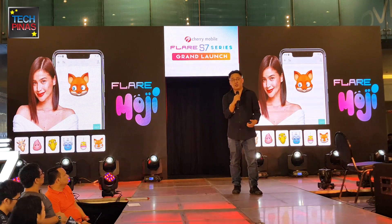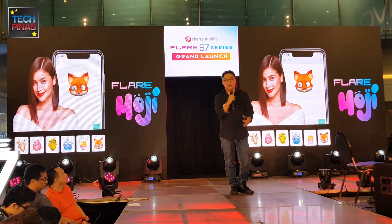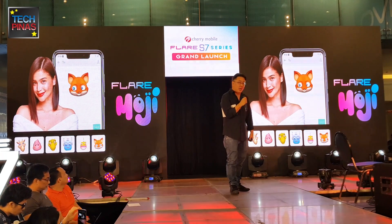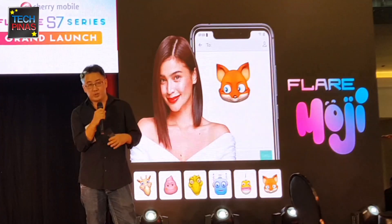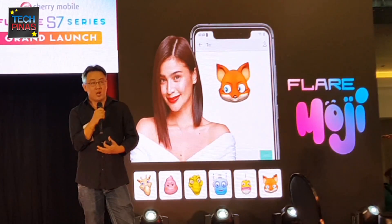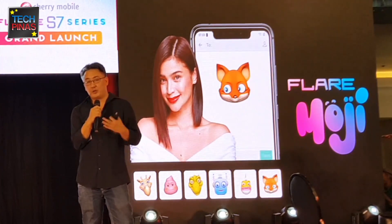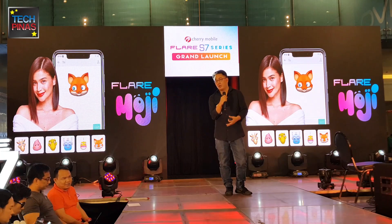Another special feature with the AI face unlock is actually the animated emojis. We have animated emojis which we call Flayer Emoji. It's a fun way to send multimedia through your messaging apps like Viber or WeChat.